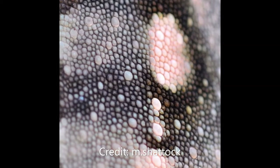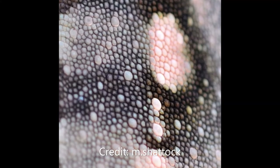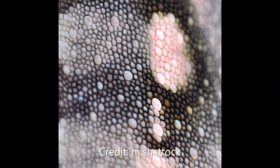When the chameleon is relaxed, the lattice of nanocrystals in the cells stretches and blue and green wavelengths are reflected. If the chameleon is excited, the lattice loosens, resulting in red and yellow wavelengths being reflected. This process can be done incredibly quickly and the chameleon can change colour in a matter of minutes.